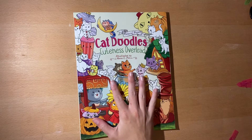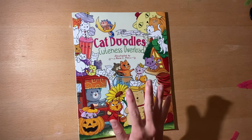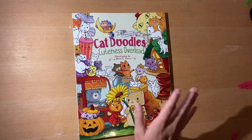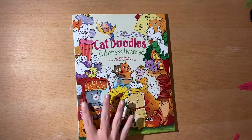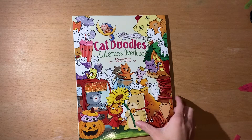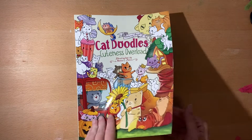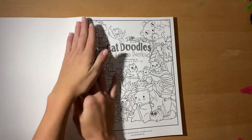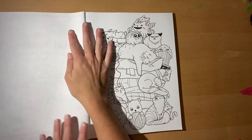Hey guys, I figured that I would get to the flip-throughs on these amazing books. I just got to get to them quick because then I can color in them. This is Cat Doodles, Cuteness Overload, illustrated by Ronnie Pios. It's a Julia Rivers published book. I'm just going to flip through it so that we are able to color in it, because I really want to color in it like now.